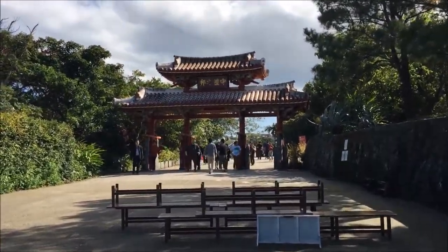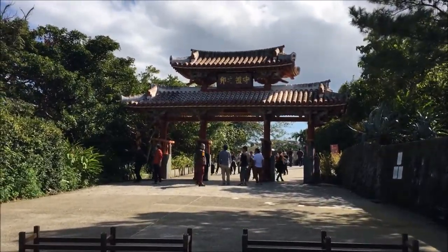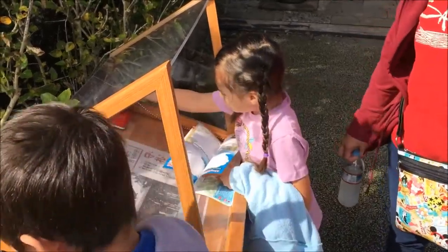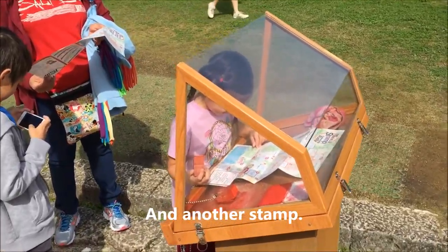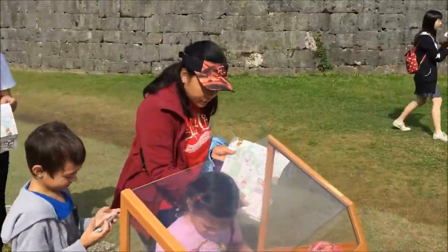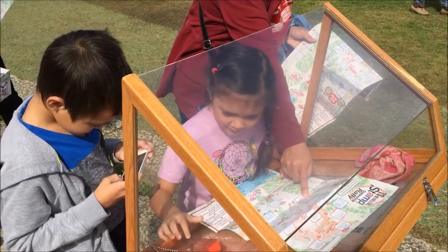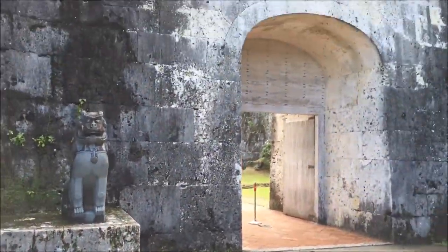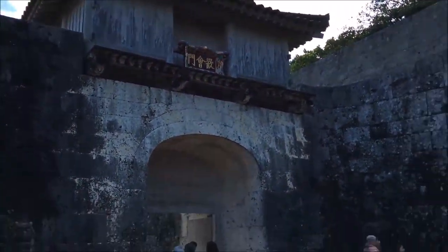Heading into the entrance of the castle grounds. I guess this is the really old entrance to the castle grounds.